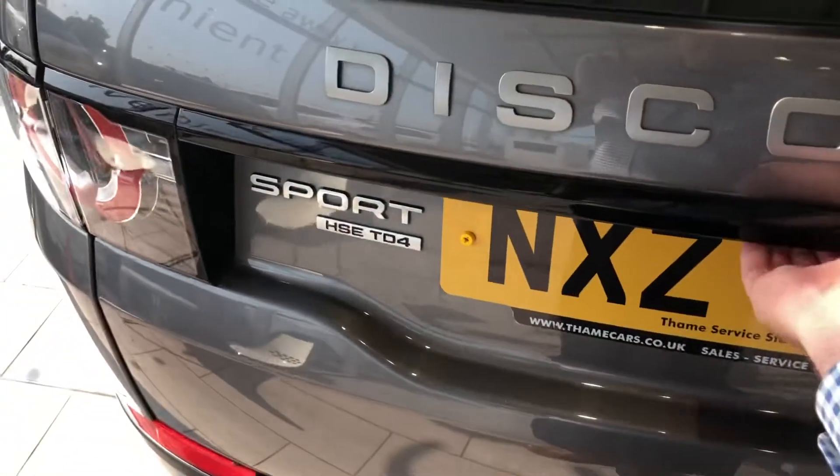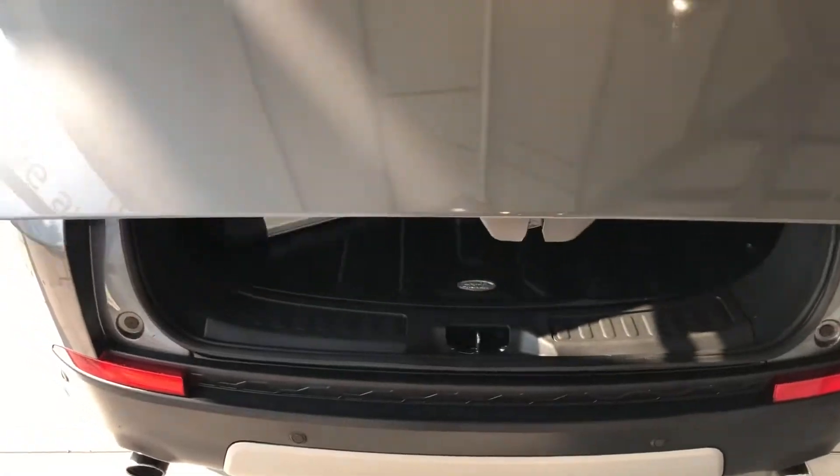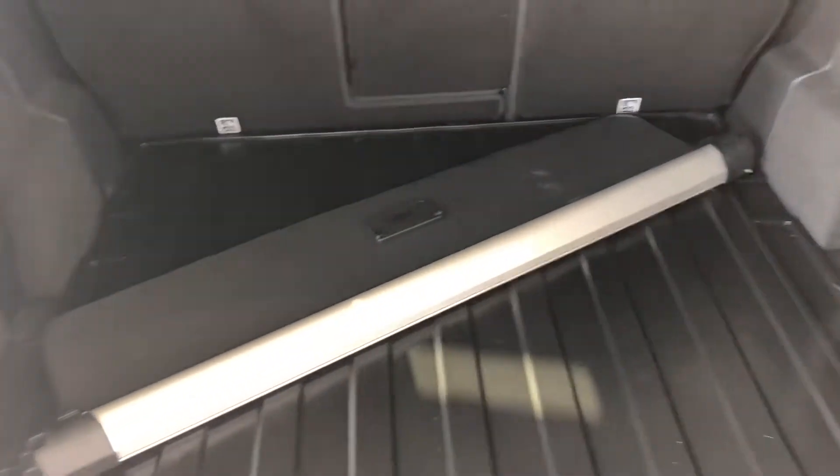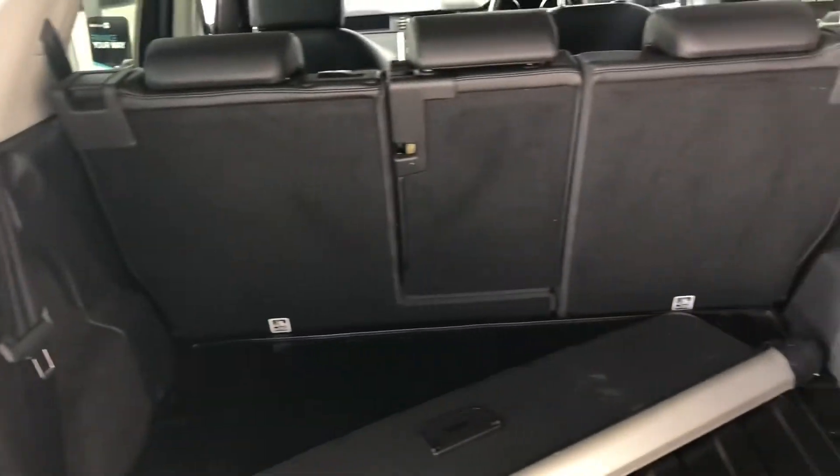Got the electric boot. You've got a nice big boot, that's the tonneau cover to go in and the seats fold down as well.